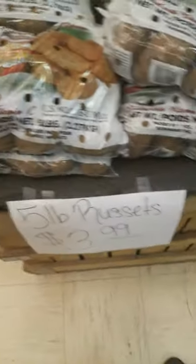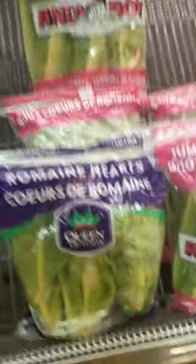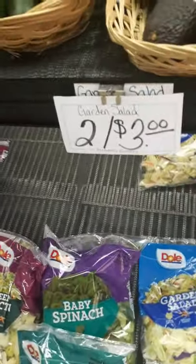We got some russets and potatoes over here. We got watermelon here. We got bananas for $0.59 here. And avocados, 2 for $3, so that's a good deal. I don't know what these are, but they're $2.50.